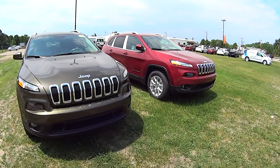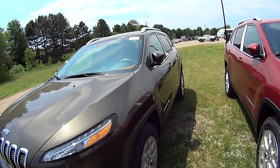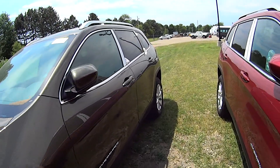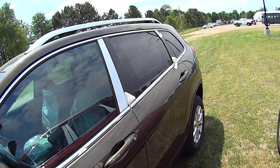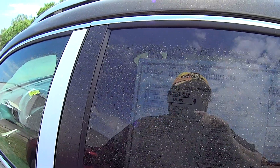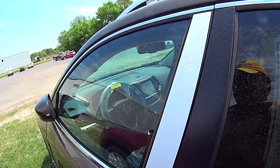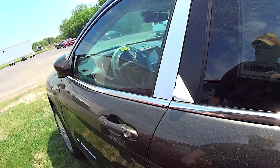Out of the two, I think I like the red one a little bit better. But I guess it really depends on the options and the price. I'm not in this market, that's for sure. They look like they're the exact same price, so they're probably options-equipped almost exactly the same.